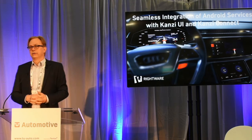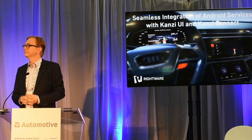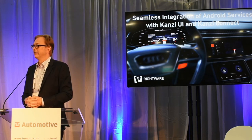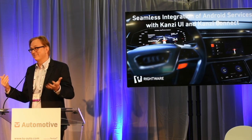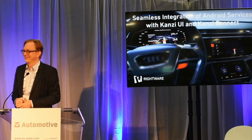Has anyone got any questions? Don't be shy. I'll ask you a quick question: which OEM at the moment do you think has the best user experience in this space? It's really hard to say because so many of them use Kanzi — I'm not going to choose between the best. Thank you very much.